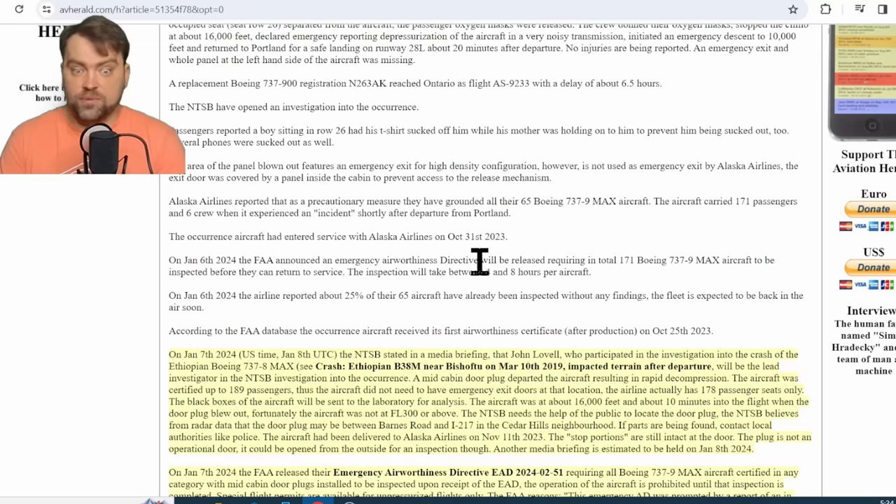This particular aircraft was brand new. Alaska Airlines decided to ground all 65 of their Boeing 737 MAX 9s for further inspection. As of the latest update, 25 of their airplanes had already passed inspection and were found normal.